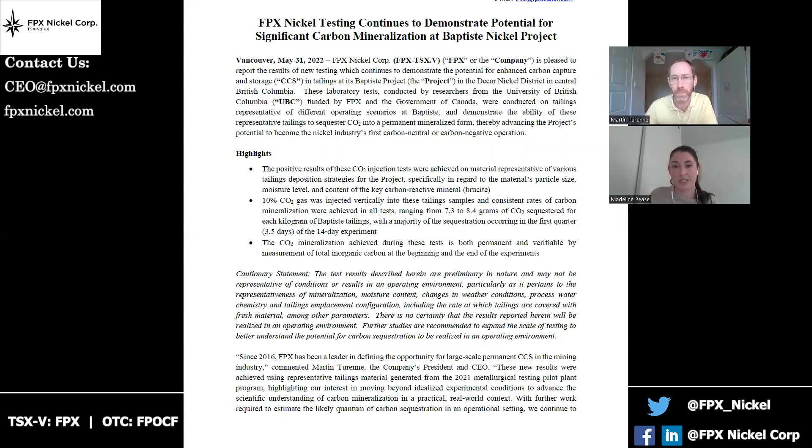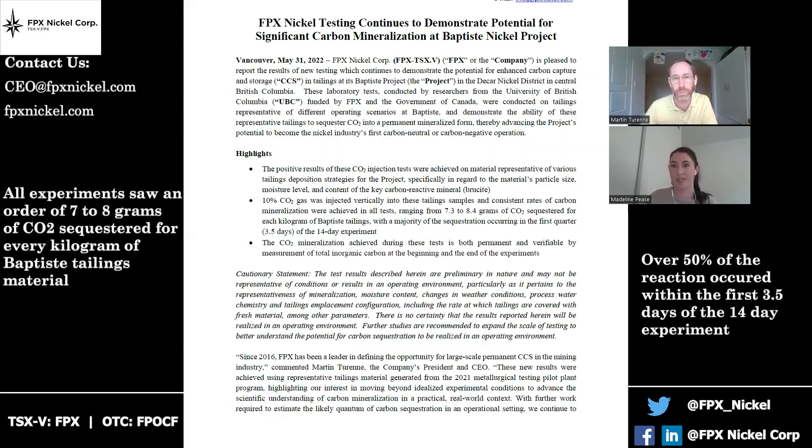So interestingly, and I think what was a good news story is that it was fairly consistent for each of these experiments. They all saw sequestration in the order of seven to eight grams of CO2 sequestered for every kilogram of Baptiste tailings material. Also interestingly, the reaction occurred relatively quickly, with more than 50% of the reaction occurring in the first three and a half days out of the 14-day experiment.